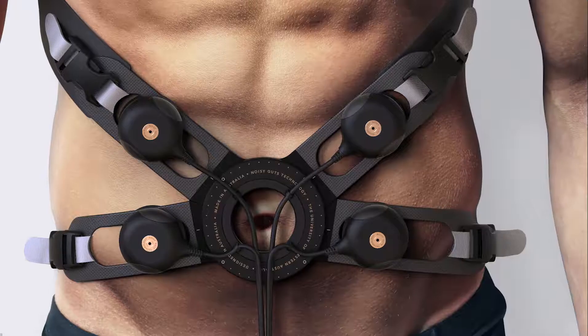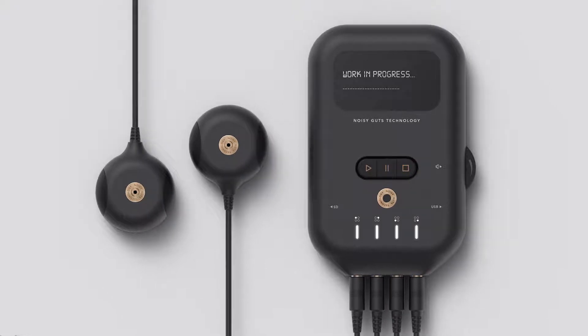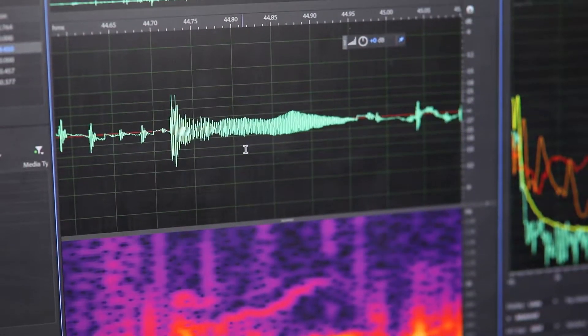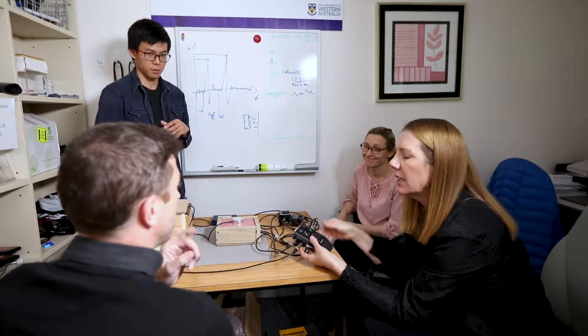A series of microphones encased in a belt is worn on the patient's stomach and records the sounds that are present. The data that is collected is analysed by the Noisy Guts patented software, which detects particular patterns, frequencies, and signatures which correlate with IBS.